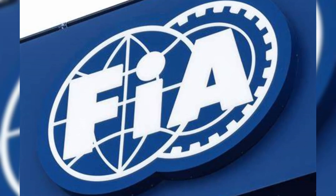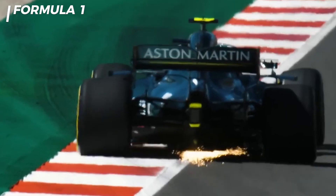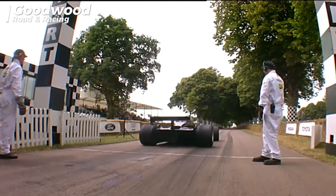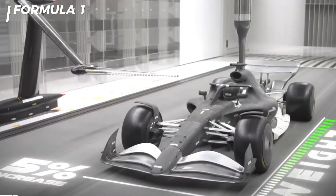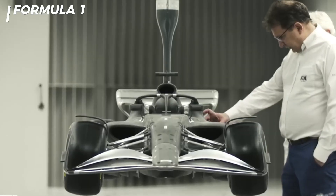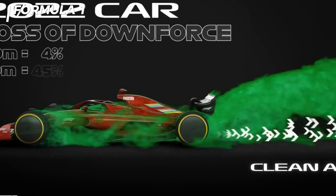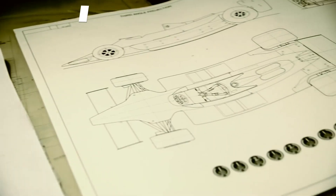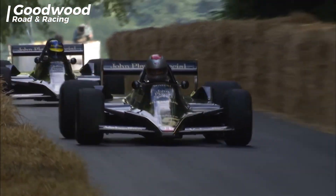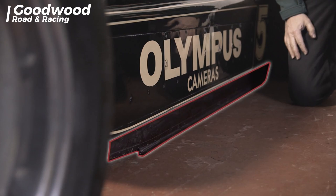The FIA decided to reintroduce ground effect technology because Formula One races in recent years were considered less exciting. Larger cars with complex wing designs produced too much dirty air, making track battles more challenging. With modern technology, ground effect is now designed to be safer and more efficient. The mechanical skirts used in the past are no longer in play. Instead, teams now use advanced aerodynamic designs to naturally create air tunnels under the car.